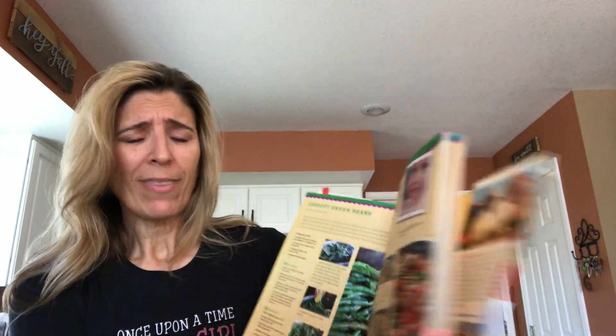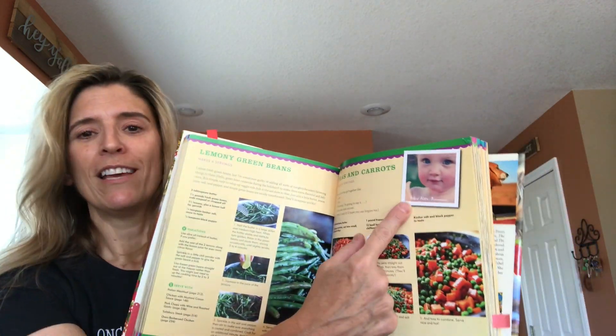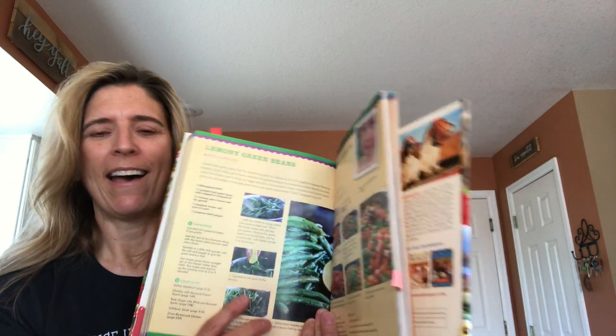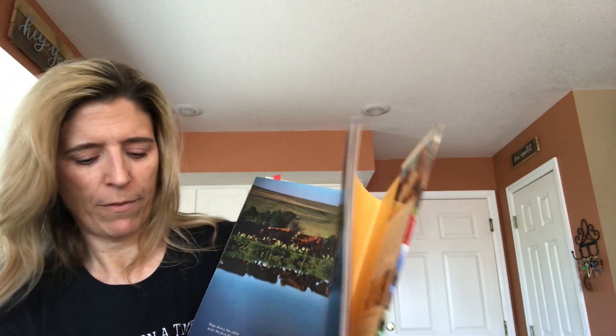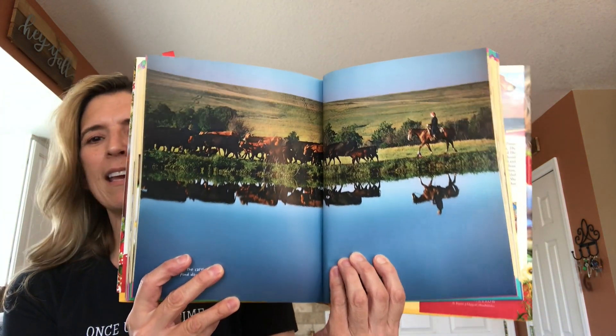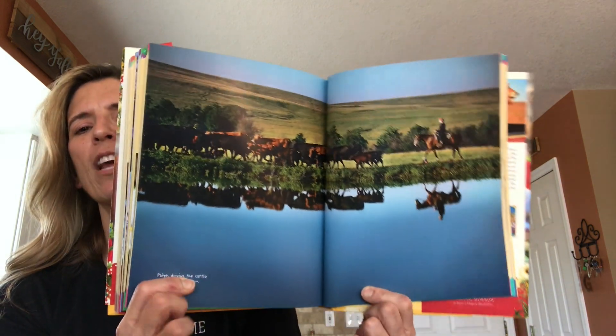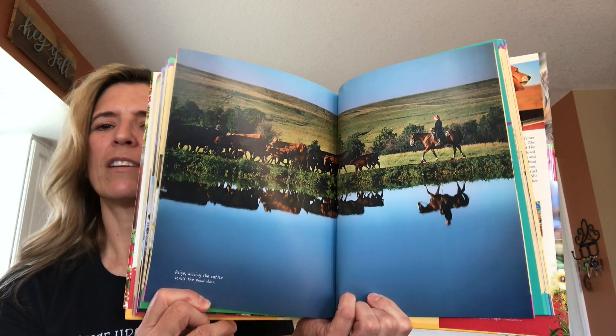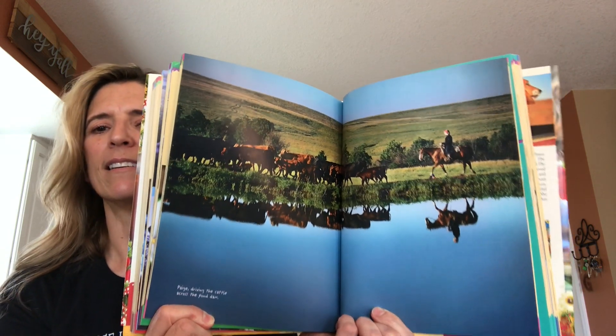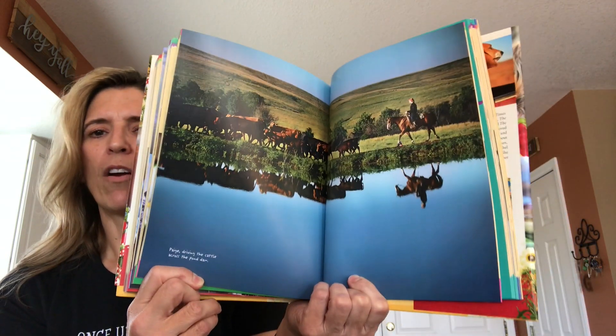So again, the pictures are easy to follow. She includes pictures of her family, and it's just a lot of fun. Just to give you another example of some of the photography that you will see — she does live in Oklahoma on her ranch, and her pictures reflect life on the ranch. It's just really, really beautiful, and it's nice to get a little peek into her life there. In addition to her cookbooks, Ree Drummond has also put out a magazine, and it is also very enjoyable and something that you can check out from the library as well.